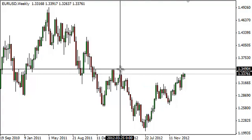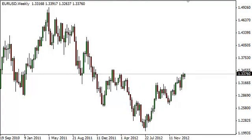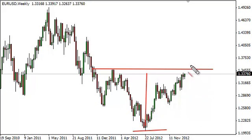Right about here, the 1.3500 level, we would see what would be known as a neckline. This neckline would signify that an inverted head and shoulders has broken. The interesting thing about this is it suggests, because it's 15 handles high, at that point in time we would be heading back up to right around the 1.5000 level.